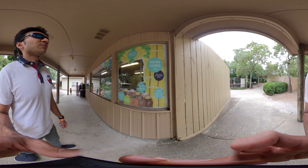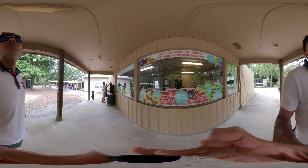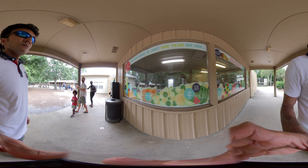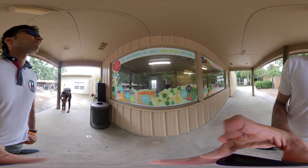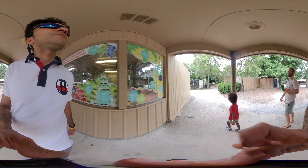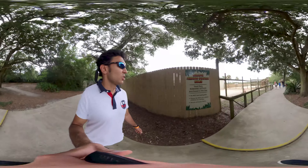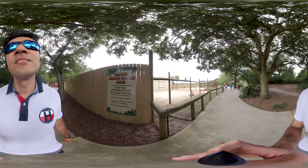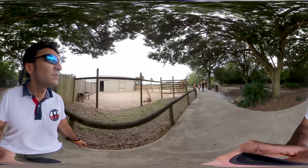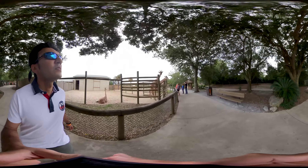Here there is a Himalayan Monal, which is a bird native to my home — it's present in India and Nepal. This is where they prepare food for the animals in the zoo. One thing I just read here is that there are 2,500 frozen rats and mice which are ready to be fed to the reptiles in the zoo.